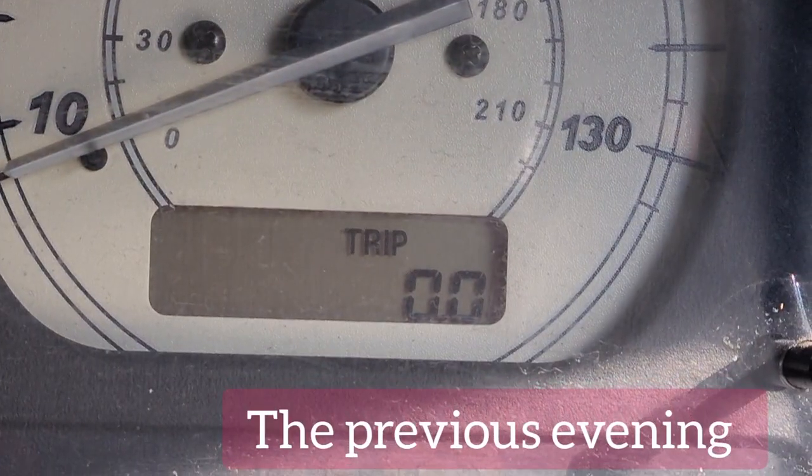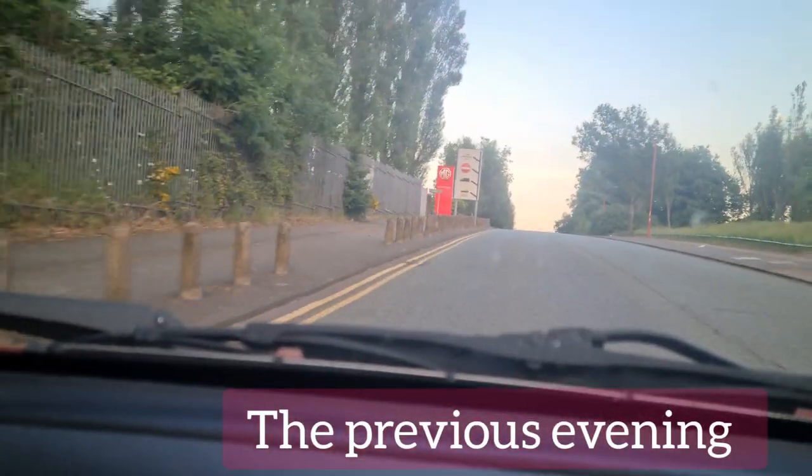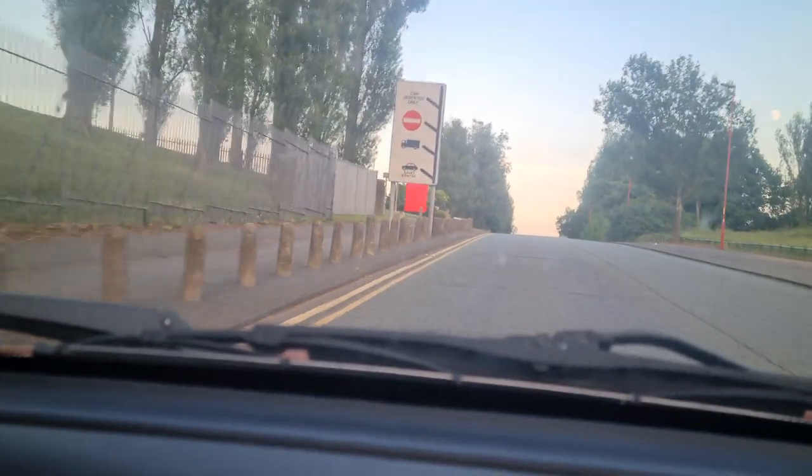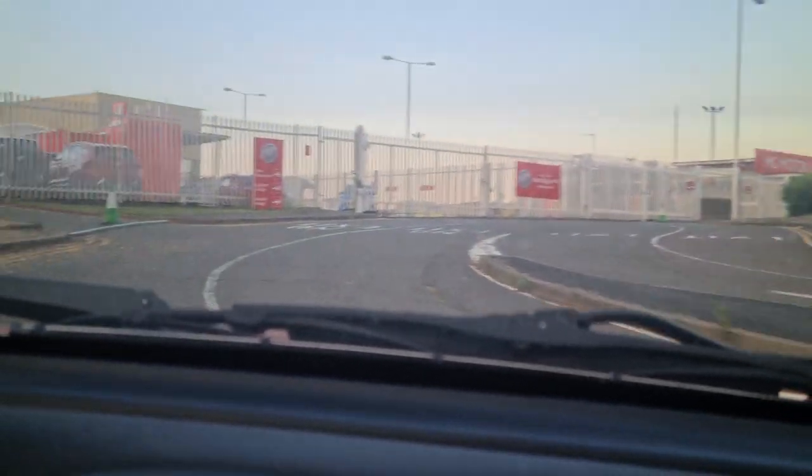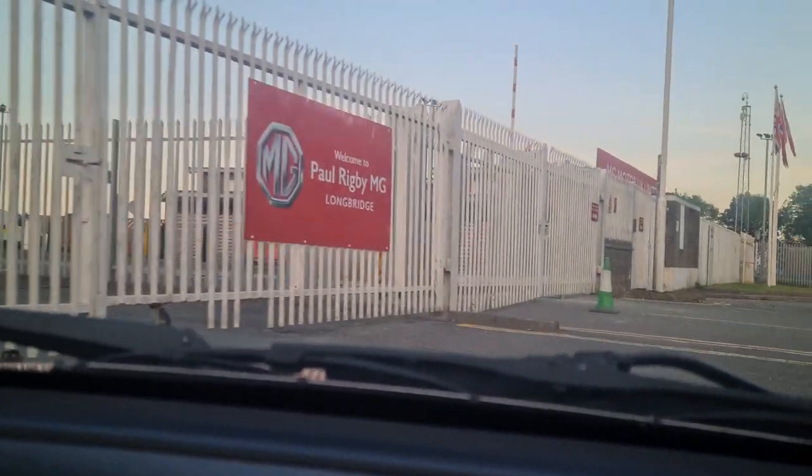It is an absolute pleasure to be driving Morris again, although that fact is completely irrelevant to this particular video. We are now going to skip back to the evening before where my friend and I took a leisure trip to a place called Solihull where we collected this car and also visited Longbridge and collected some wheels.